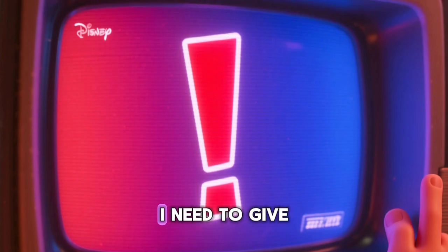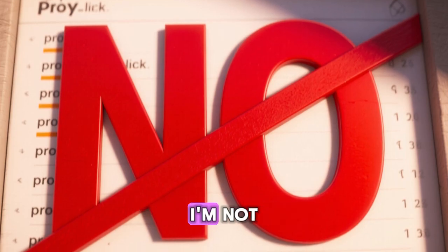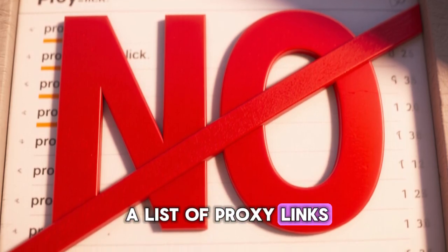But before we dive in, I need to give you some really important information first. So here's the truth: I'm not going to give you a list of proxy links, and here's why.